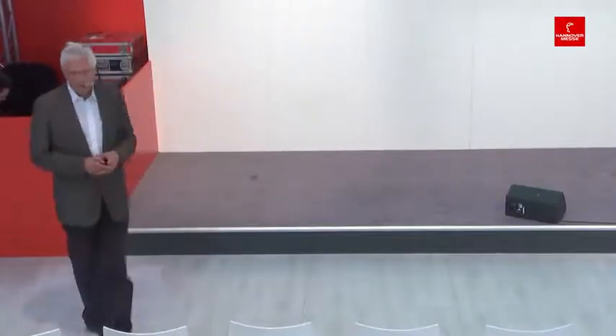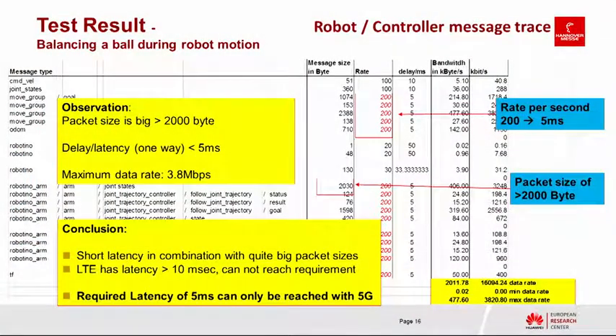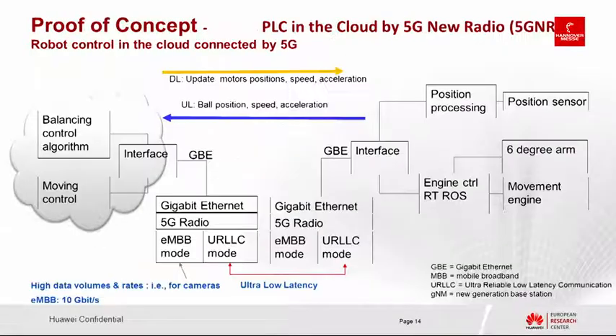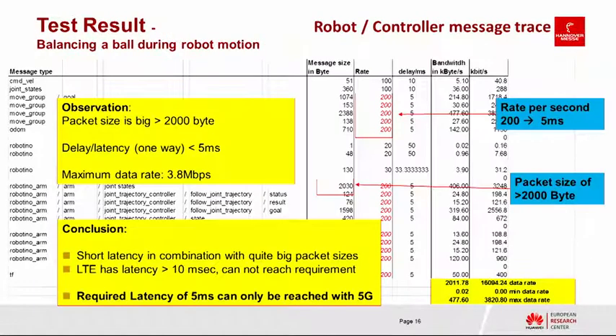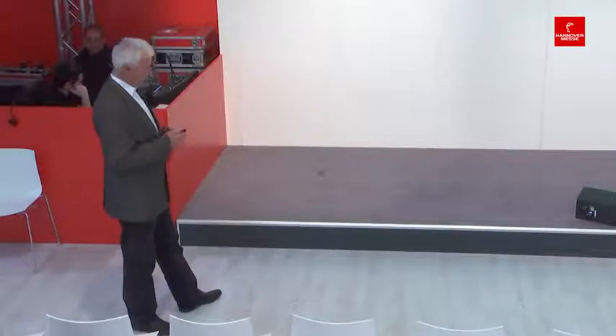Looking at test results: packages are 2,000 bytes and latency of 5 milliseconds is achieved at a maximum data rate of 3.8 megabit per second. The conclusion is that these requirements cannot be met with LTE, which has more than 10 milliseconds latency — we need 5 milliseconds to balance the ball. Adding higher latency causes the ball to fall off, so this can only be achieved with 5G.